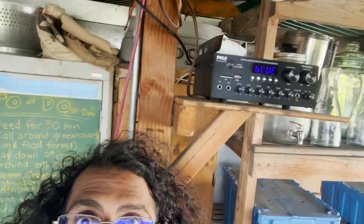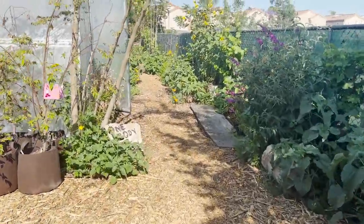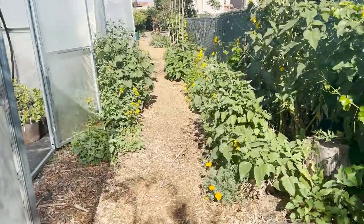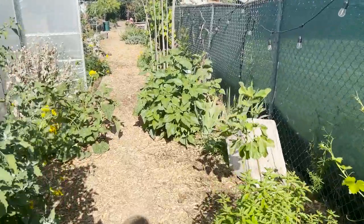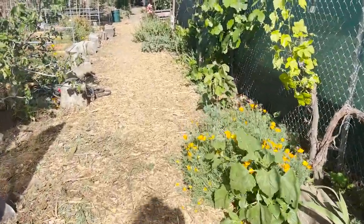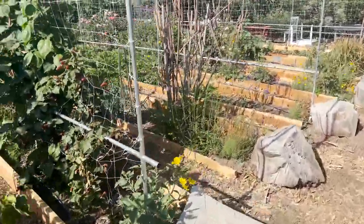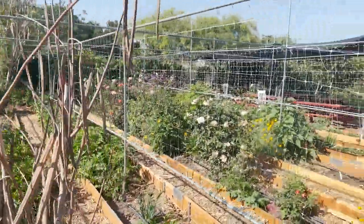For my final trick — we have music at the farm now. Check it out. So now you can browse our greenhouses to Lauryn Hill. And you can pick strawberries and blackberries at the same time. Not bad — surround sound.